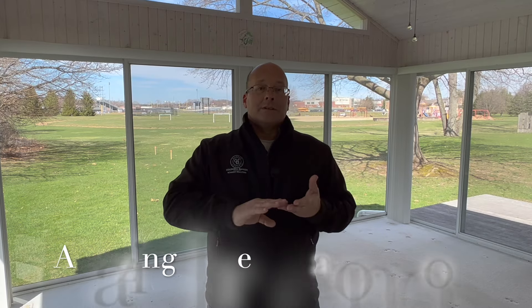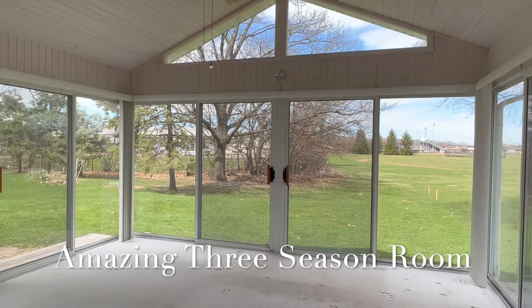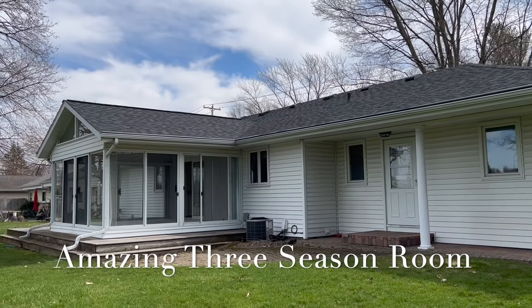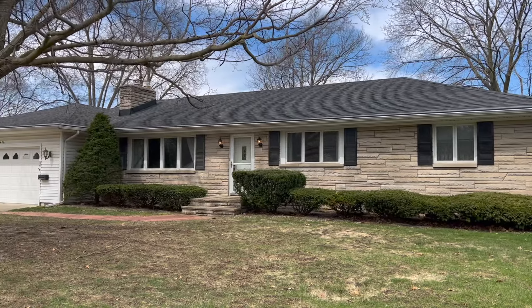It's a really solid house — probably needs a little bit of updating — but you really have a wonderful floor plan and a wonderful home at a very affordable price, right here next to the school system.